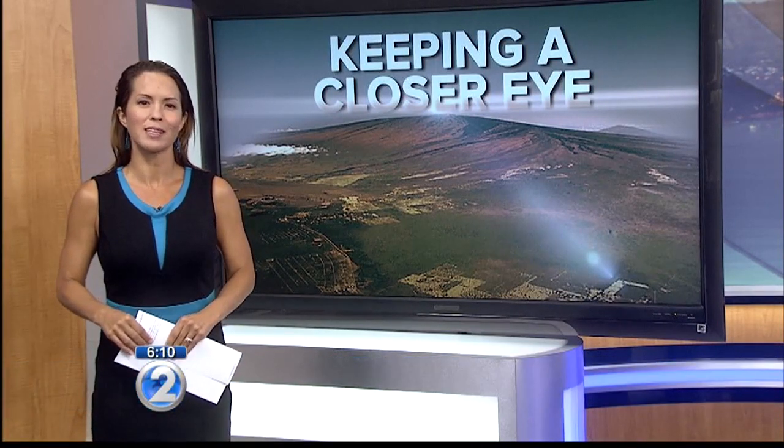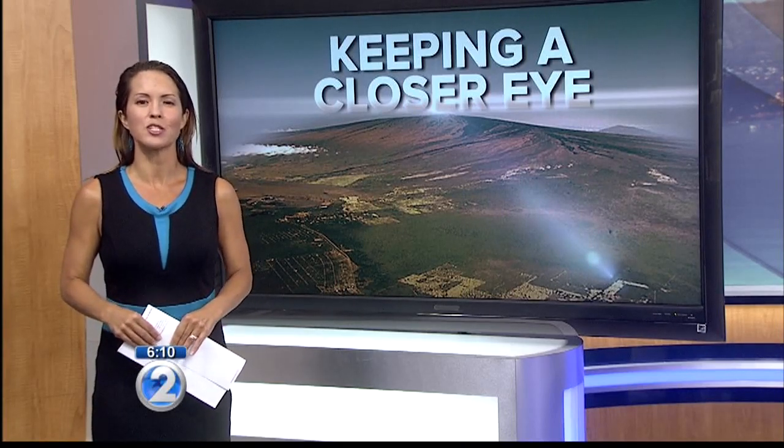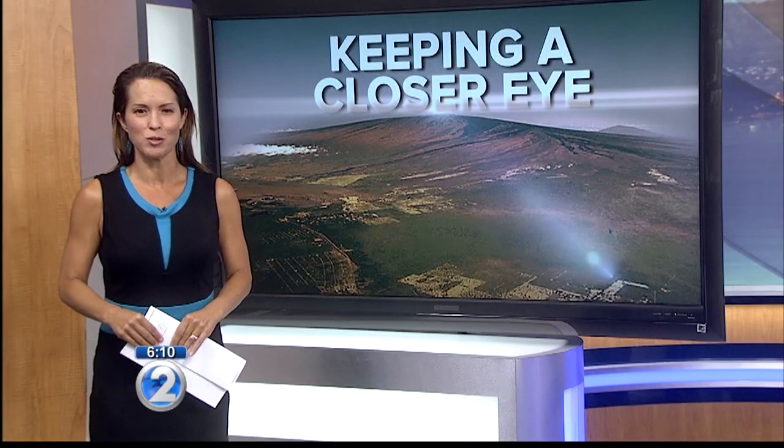The USGS plans to add six more sensors in the future and will continue to monitor Mauna Loa closely. For the latest information about Mauna Loa, go to our website KH12.com. Jen Boniza, KH12 News.